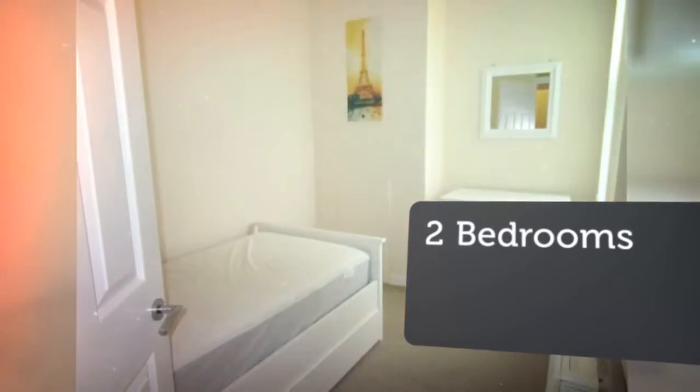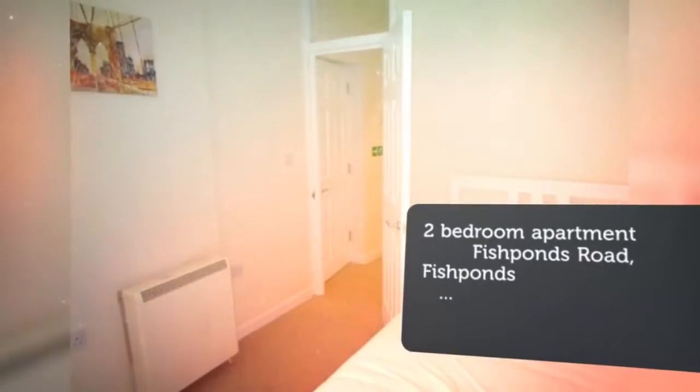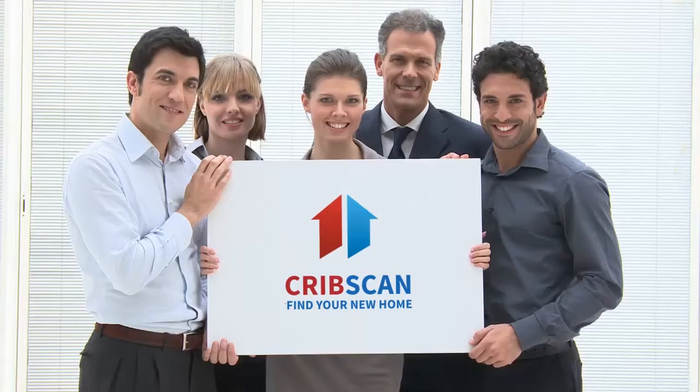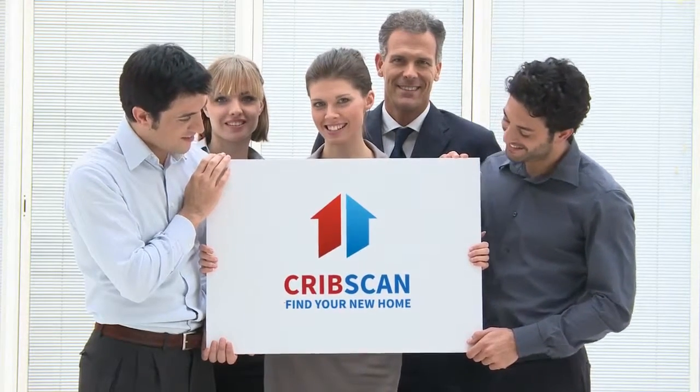Letting information. Date available: the 5th of April 2018. Furnishing: furnished. Deposit: £1,070. Letting type: long term.